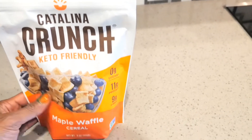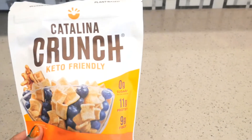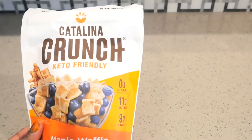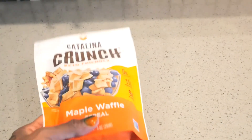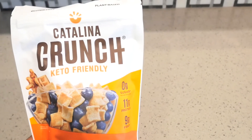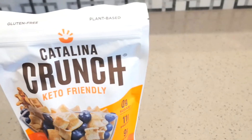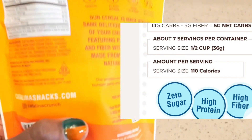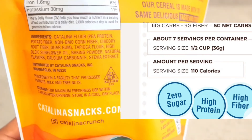From watching the YouTuber, they were saying that the Catalina Crunch keto-friendly cereal is very good and the taste is comparable to some of the other cereals, but it's just not as bad for you. These are plant-based and they're made with very good ingredients.